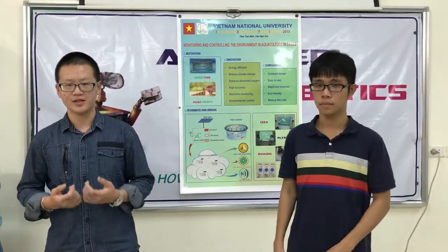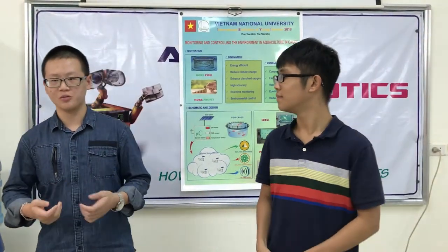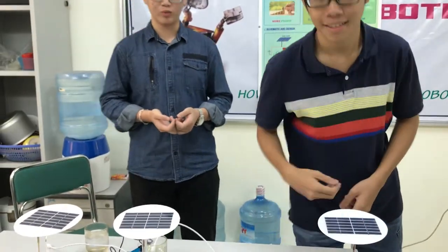That brings us to the end of our presentation. Please feel free to ask us if you have any questions. We are willing to discuss with you further about our project. Thank you for your attention. And now let me give you a summary to help you gain a better understanding of our project.